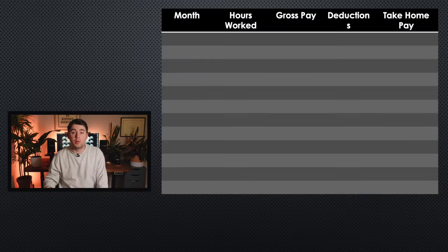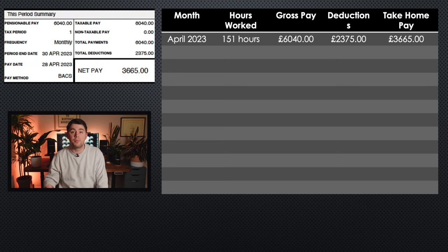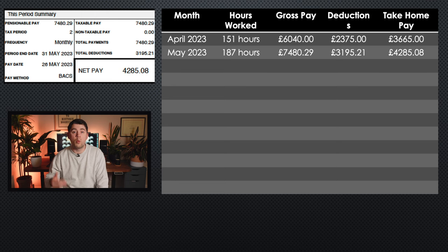Beginning in April 2023, the start of the financial tax year: I worked 151 hours, I earned £6,040, my total deductions were £2,375, and my take home pay was £3,665. Moving on to May, I worked quite a bit more at 187 hours, I earned £7,480.29, my total deductions were £3,195.21, and my take home pay was £4,285.08.